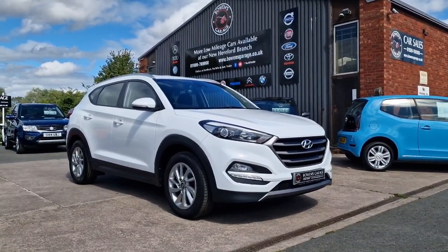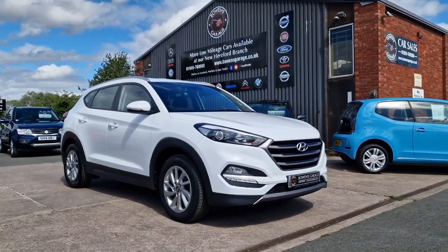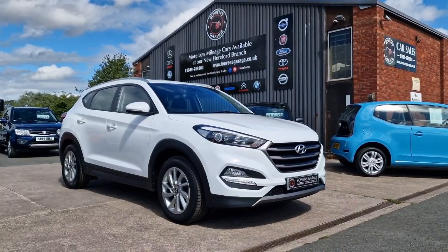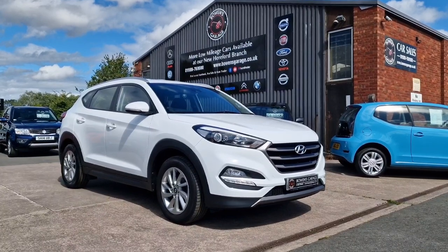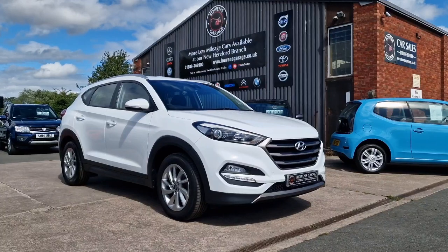We do work on an appointment-only basis, so if you would like to come and view please do get in touch. Our telephone number is 01989 769900. You can contact us by email at sales@bowensgarage.co.uk. For any more information, registration number, insurance groups, and specific technical specs, do have a look at the website: www.bowensgarage.co.uk.